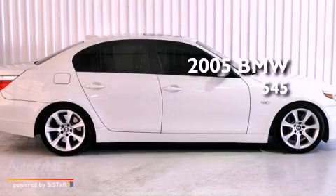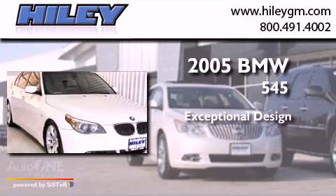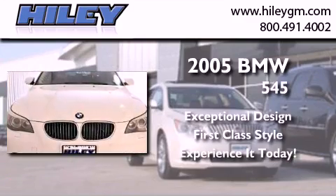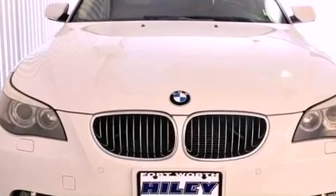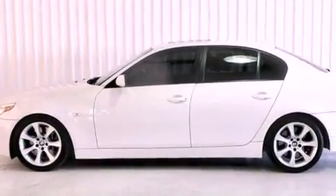This is a 2005 BMW 545. Its top features include a moonroof, traction control and stability control systems, high intensity discharge headlights, aluminum wheels, and many other features.